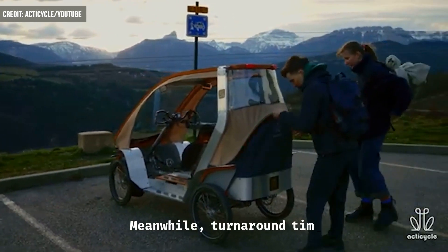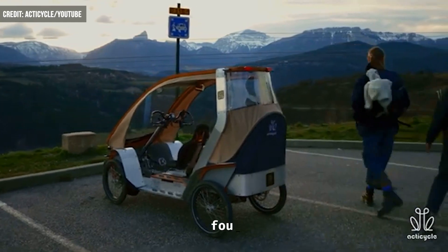Meanwhile, turnaround times from placing an order to receiving the vehicle takes four to six months.